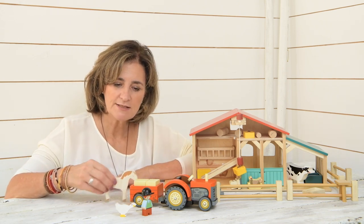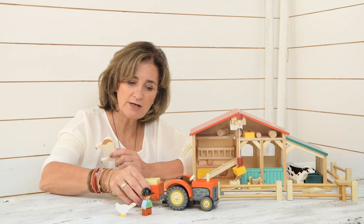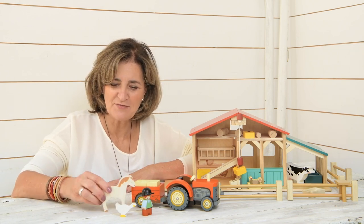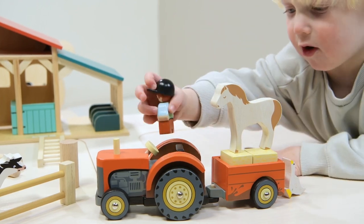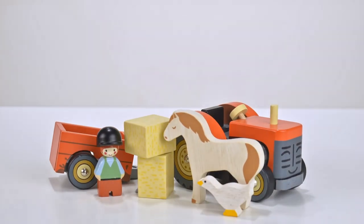We have added two hay bales to go in the trailer part. The trailer is also detachable and we thought you should have some animals, so we've popped in the horse and the goose. And of course the tractor driver is there — it's just a very sweet set to bring out for next year.